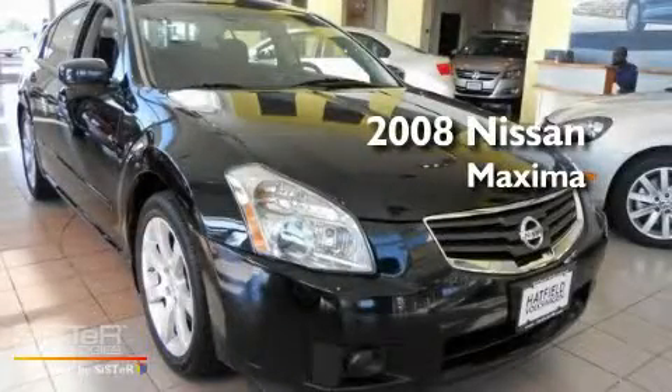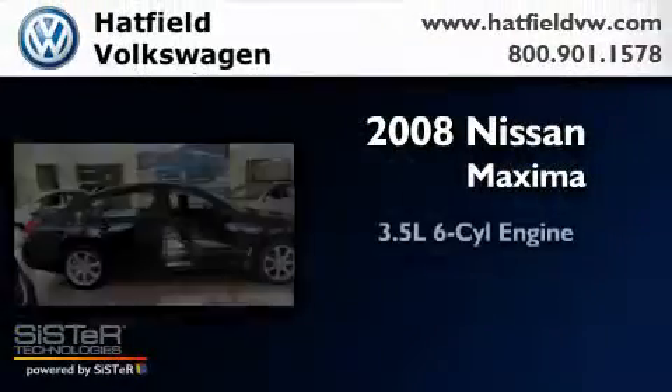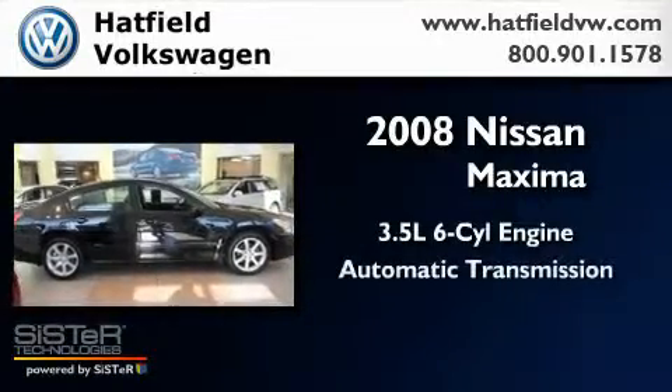This is a 2008 Nissan Maxima. It has a 3.5-liter, six-cylinder engine and an automatic transmission.